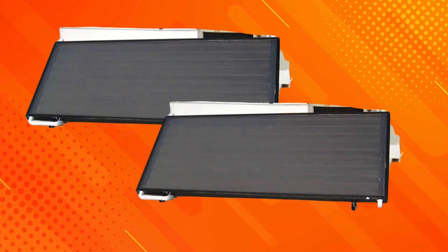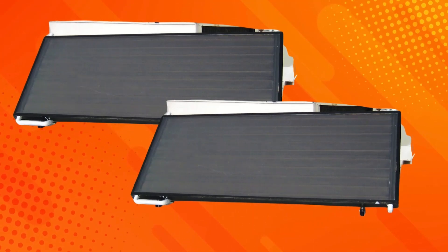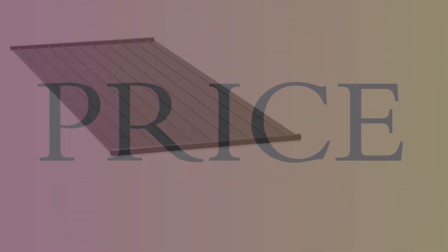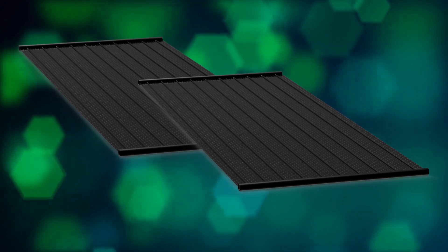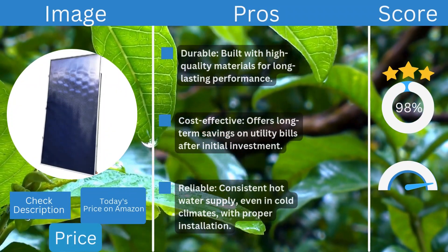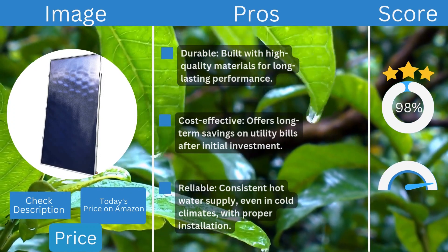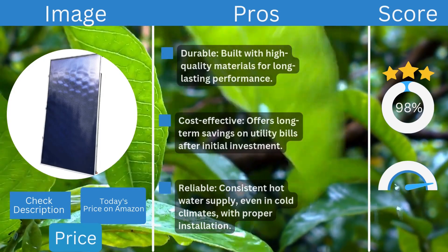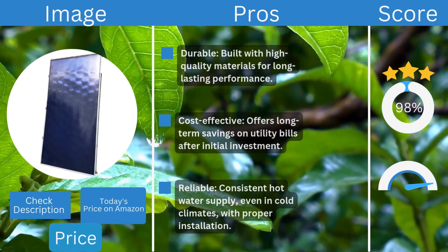Weight varies by model but is designed to minimize roof load for compatibility with most structures. Price starts around $2,000, varying based on model and installation costs. Pros: durable, high-quality materials for long-lasting performance; cost effective with long-term utility bill savings; and reliable, consistent hot water supply even in cold climates with proper installation.